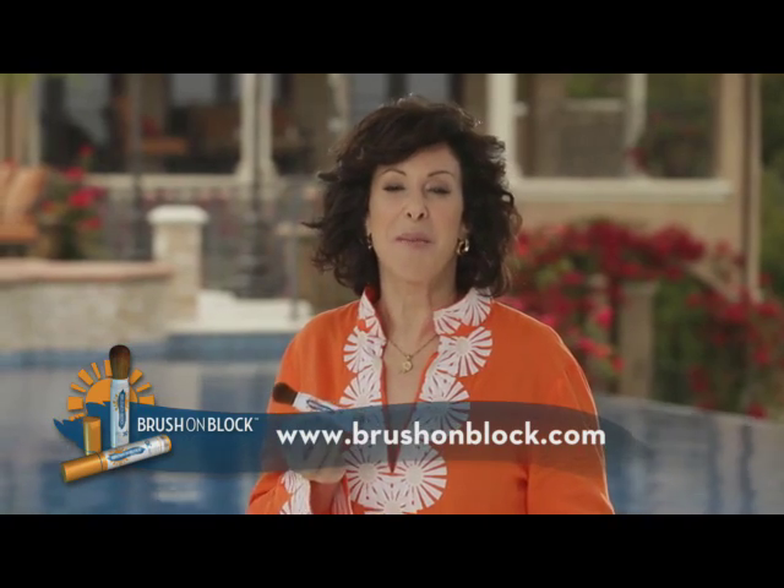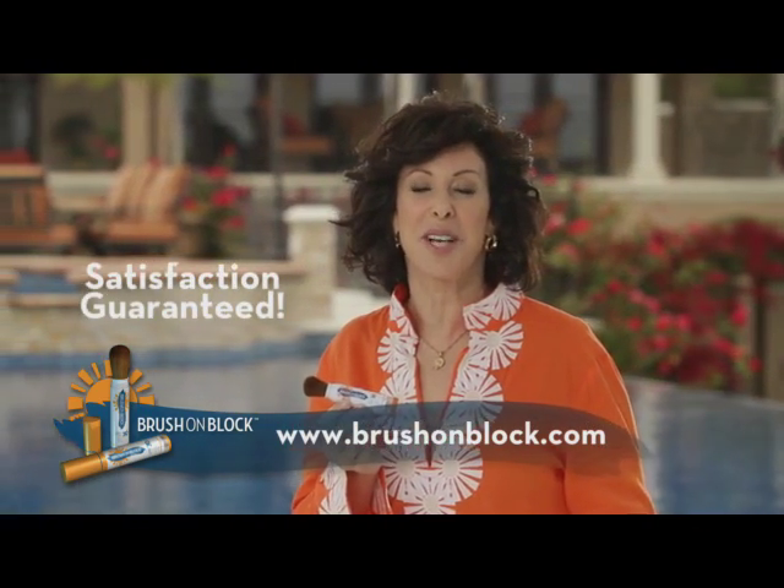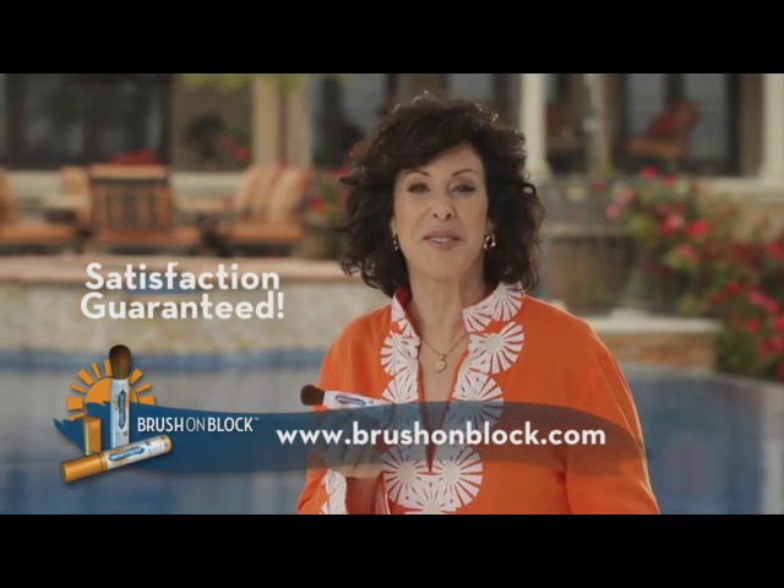You have my promise, my guarantee that you and your family will love Brush on Block. And if for any reason you're not satisfied, send it back for a full refund.